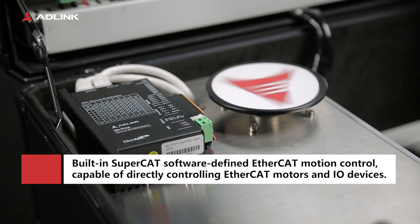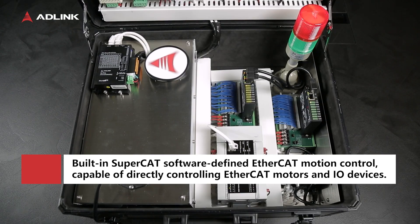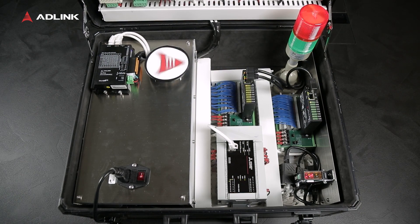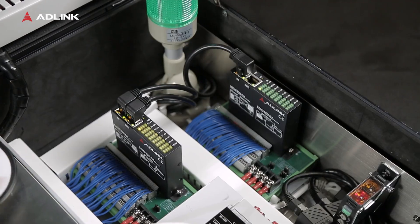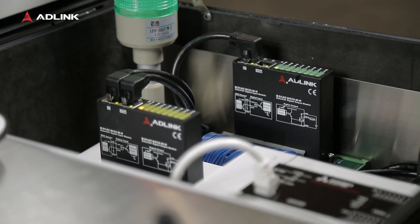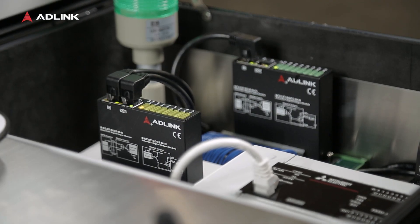Pencony offers a maximum 125 microsecond control cycle and precise motion control for up to 128 axes, and can connect with ADLINK EtherCAT I/O devices for seamless integration.